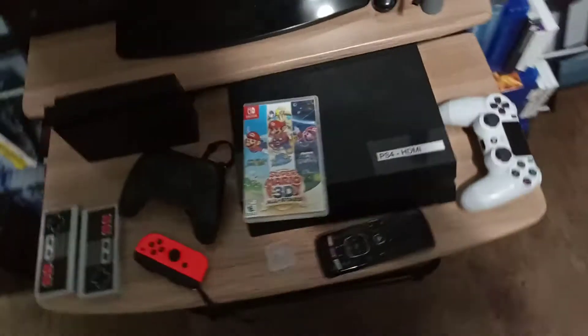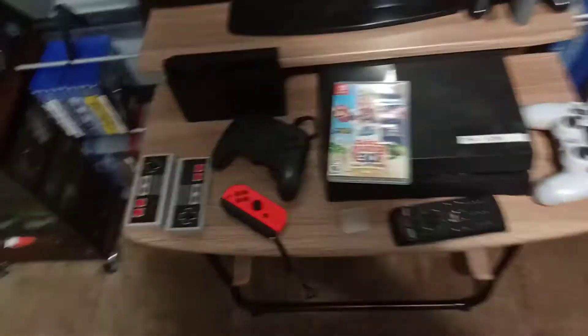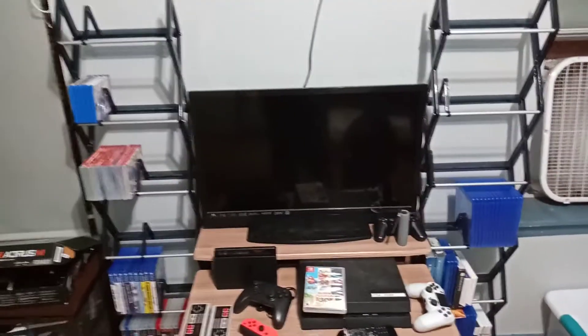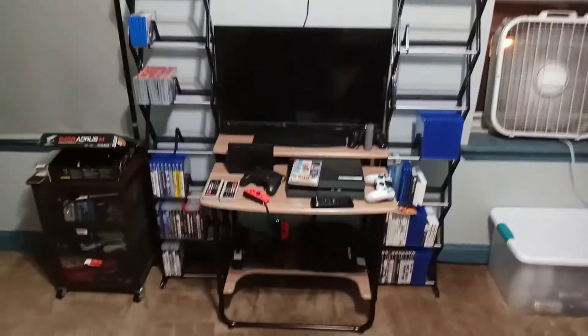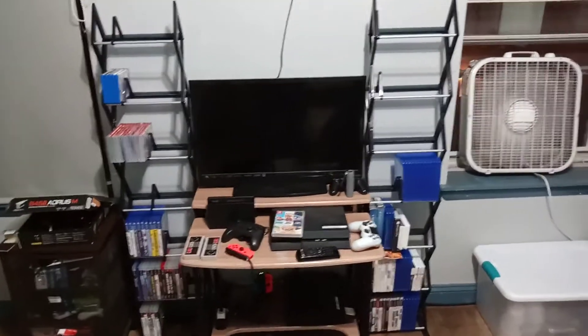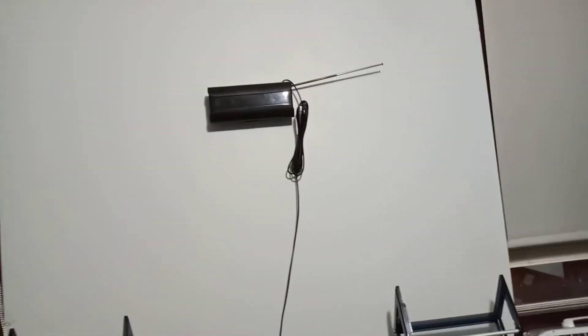Super Mario 3D All-Stars has some nice classics — Mario 64, Mario Sunshine, and Galaxy. I never played Galaxy, actually — it was originally on the Nintendo Wii. And this is the entire TV setup with my LCD TV that I got for like 30 bucks at the thrift store, and an antenna for over-the-air broadcasts — a little better than the old antennas, but it still sucks.